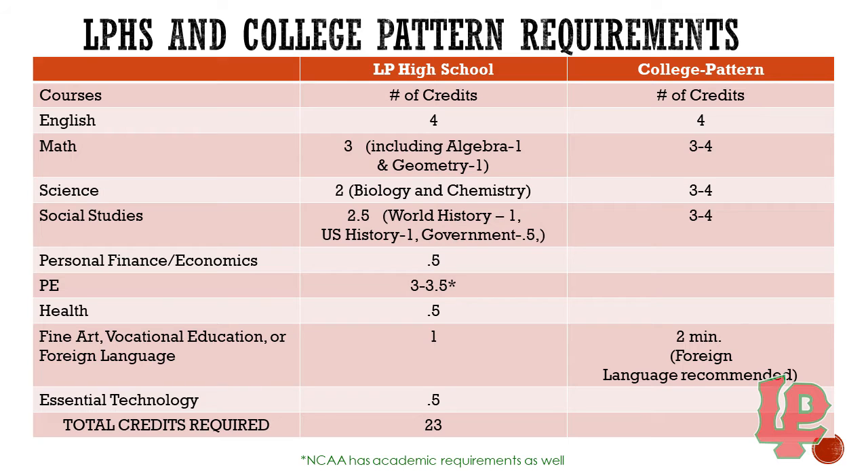Health is a semester requirement. Essential technology is also a semester requirement at LP. For fine arts, vocational education, or foreign language, to graduate from LP you must complete one credit — one full year — of any of those classes. Colleges like to see a minimum of two years of a foreign language, so that is something to consider as you're building your schedule.